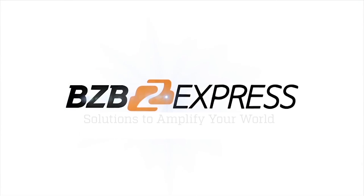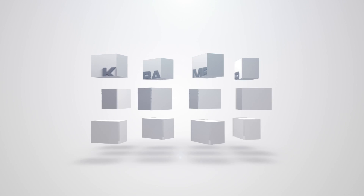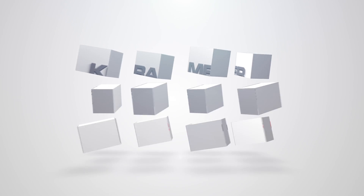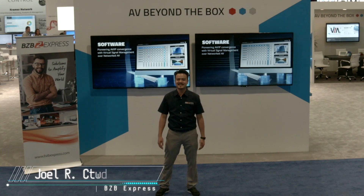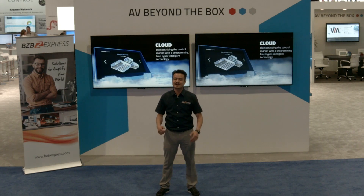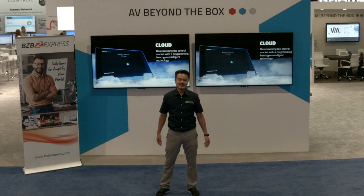BZB Express — solutions to amplify your world. It's Joel from BZB Express here at Infocom 2016 in Las Vegas. I'm excited to be here at the Kramer booth because we're about to see the latest innovation and automation from Kramer Control.